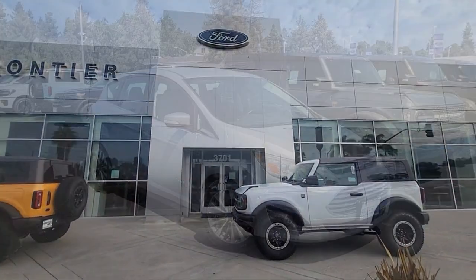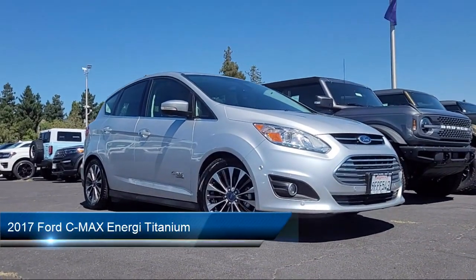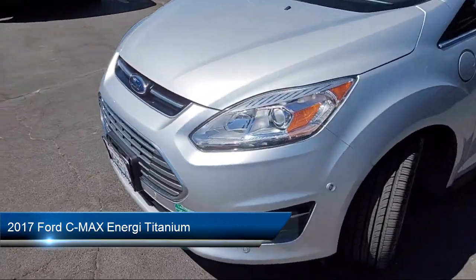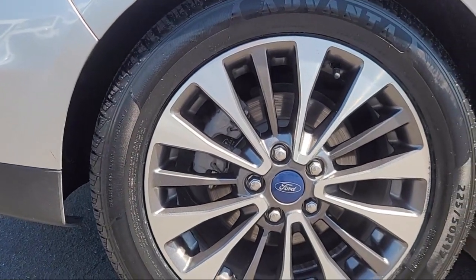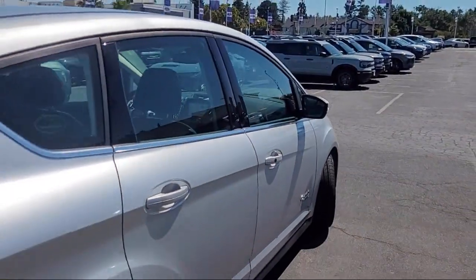Welcome to Frontier Ford, and here's a look at one of our great vehicles for sale. It comes equipped with available Google connected in-car apps, LED daytime running lamps, center front console with armrest and storage, steering wheel mounted audio controls, and dual front air conditioning zones.